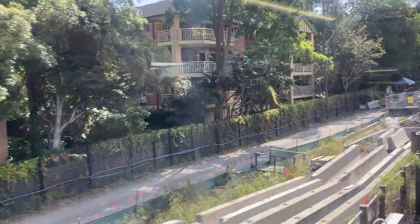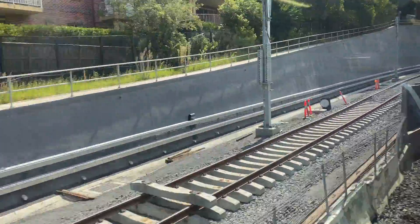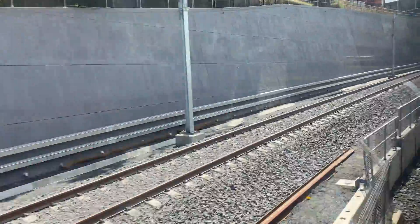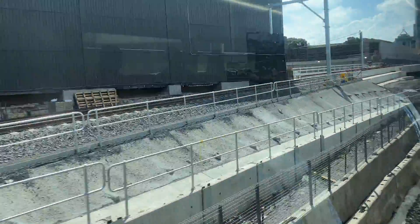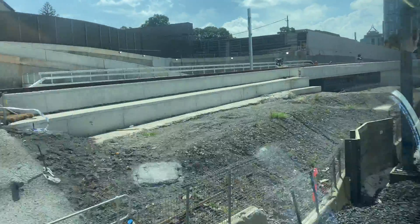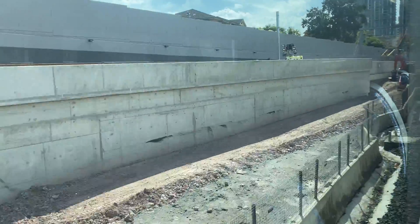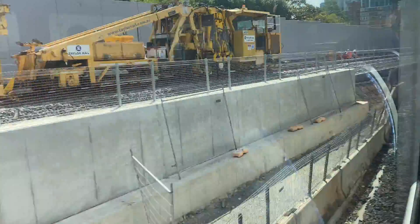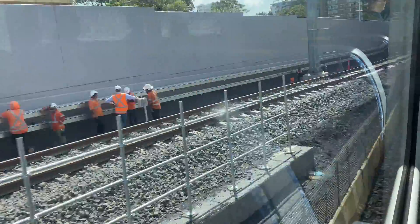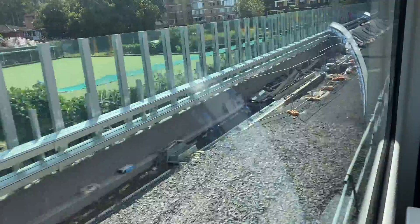So this is on a train from Artarmon towards Chatswood and you can see the new northbound track appearing just here. This train is traveling on the old northbound line at the moment. You can see how it becomes slightly elevated, just enough to go over the tunnel entrances — there's one entrance there, there's the other entrance. I'll show these more clearly in a moment in the other direction. You can see the new track again here, and just about here will be where it rejoins the existing line.